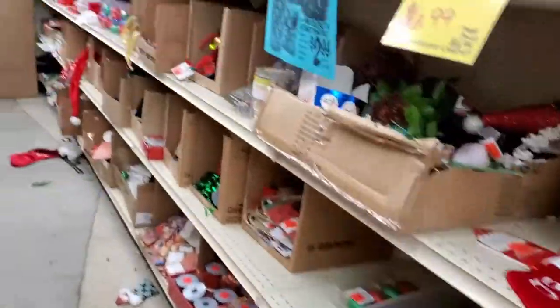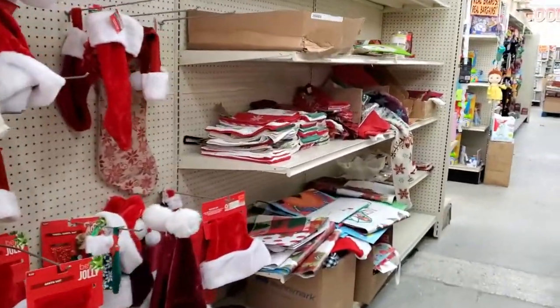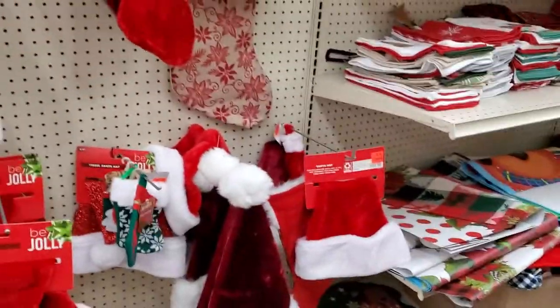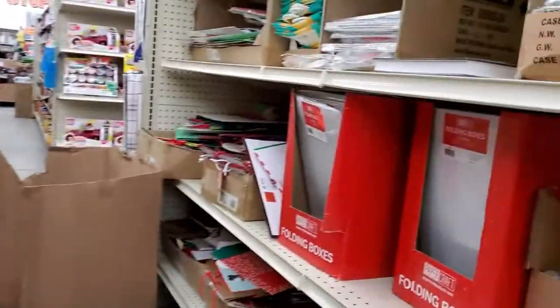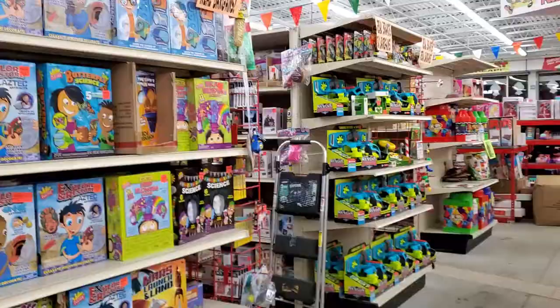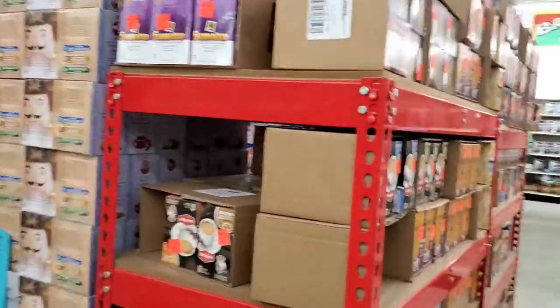I think I found their Christmas section — oh wee, it's been picked through. Looks like slim pickings here — I don't know what slim thickings are. Toys galore, coffee galore.